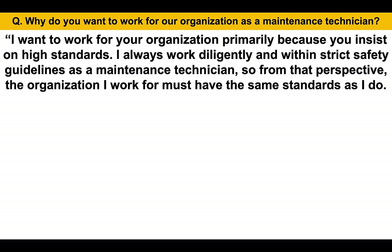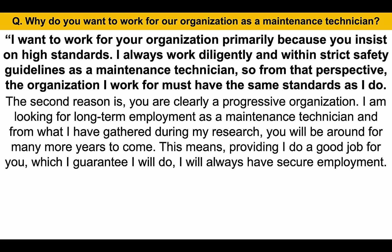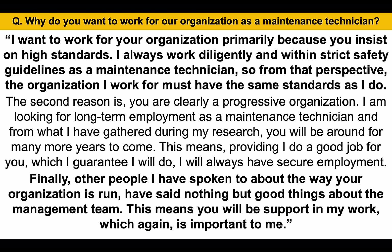Why do you want to work for us? I want to work for your organization primarily because you insist on high standards. I always work diligently and within strict safety guidelines as a maintenance technician, so the organization I work for must have the same standards as I do. The second reason is you are clearly a progressive organization. I am looking for long-term employment as a maintenance technician, and from what I have gathered during my research, you will be around for many more years to come. This means providing I do a good job for you — which I guarantee I will do — I will always have secure employment. Finally, other people I have spoken to about the way your organization is run have said nothing but good things about the management team, which means you will support me in my work, which is really important to me. That's a really good answer because you are giving three reasons why you want to work for their organization — the rest of the candidates will probably just give one reason, so this helps you to stand out.